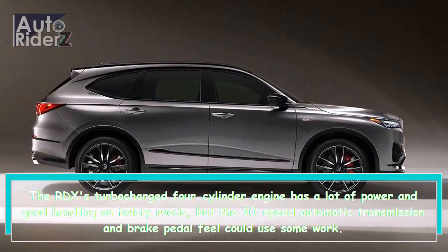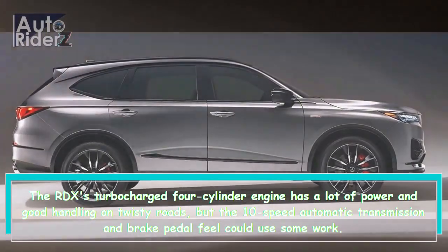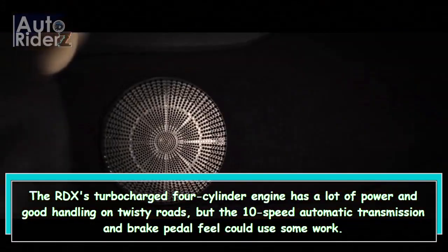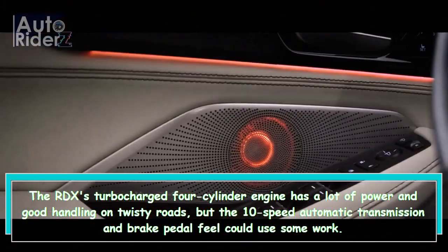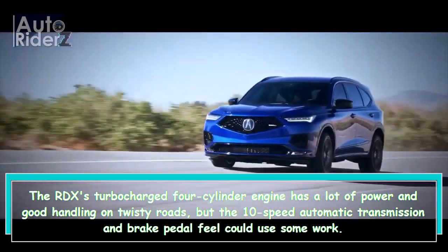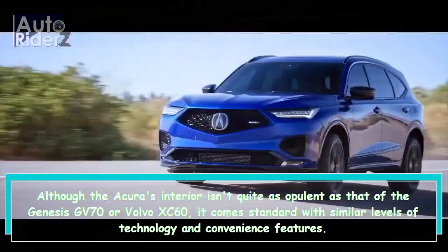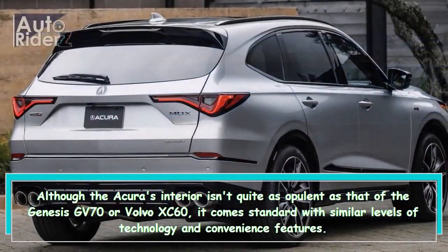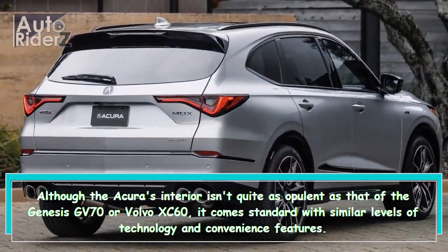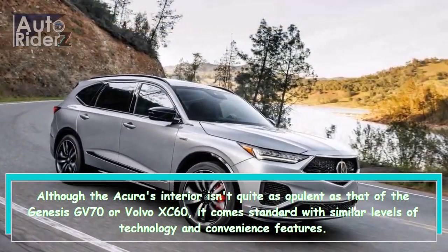The RDX's turbocharged four-cylinder engine has a lot of power and good handling on twisty roads, but the 10-speed automatic transmission and brake pedal feel could use some work. Although the Acura's interior isn't quite as opulent as that of the Genesis GV70 or Volvo XC60, it comes standard with similar levels of technology and convenience features.